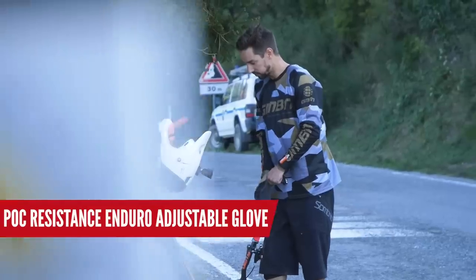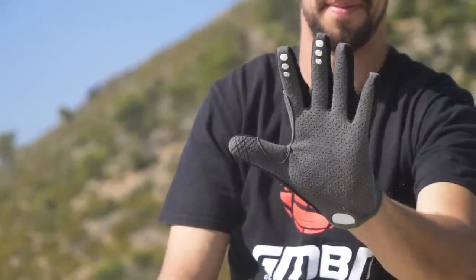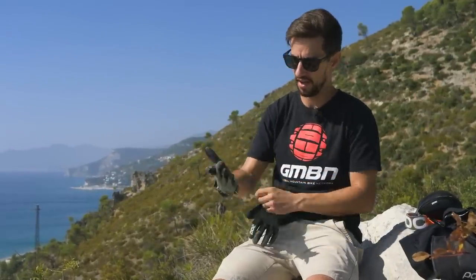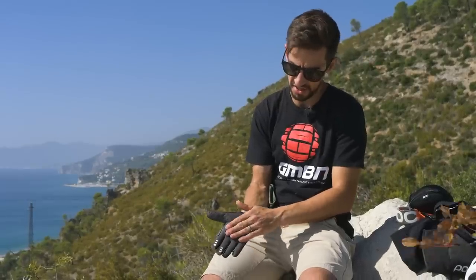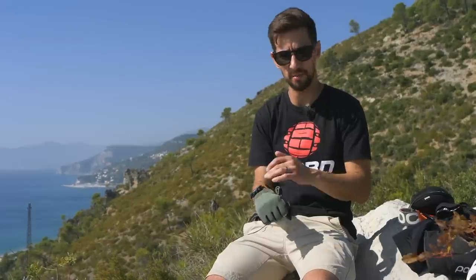Gloves. These obviously help you maintain grip on the bars in wet conditions or if your hands are getting sweaty, but hands really need protecting too. You can get different levels of protection with gloves — all sorts of knuckle pads, even more padding on the palm if you've got soft hands or you're riding for a really long time. I tend to go for really lightweight gloves like these, with a nice thin palm so you can really feel the grips, and not too much protection on top because I want a lot of ventilation.